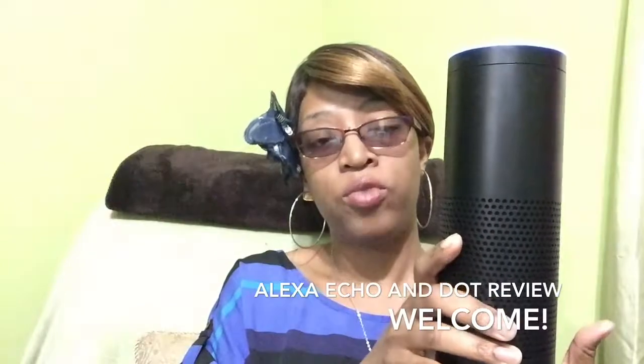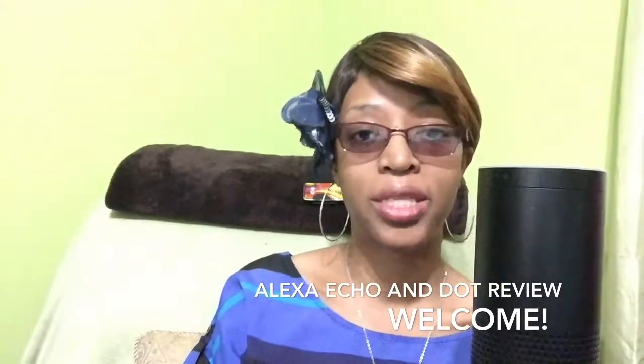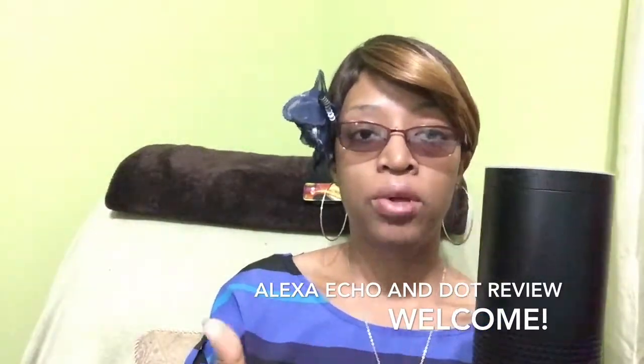So we use Alexa. This is the original, the big one. Amazon also has a dot, and we have both. This Alexa is totally awesome because you can use her to help you with spelling, math, history, science, trivia, games, quotes — the list goes on and on — and even news. You can even pull up news. So I'm just going to give you a brief demonstration.